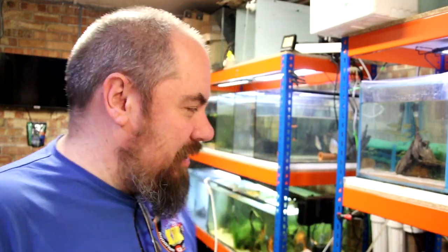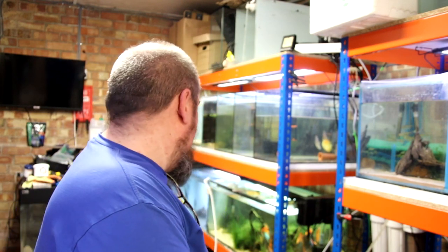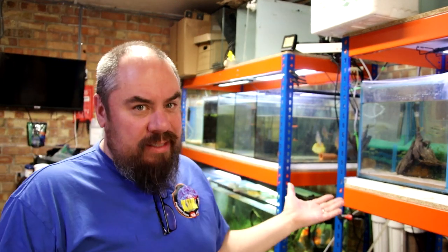If there's any silver lining to this, not all the fish are dead. Some of the bristlenoses have survived. So I've lost two bristlenoses. There's another four, I think, in there that are still all right. Still alive. I haven't killed them yet.